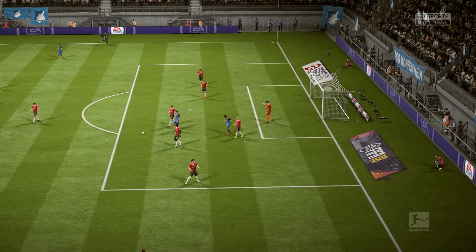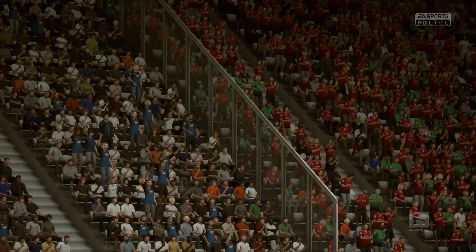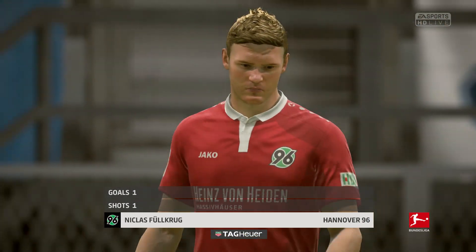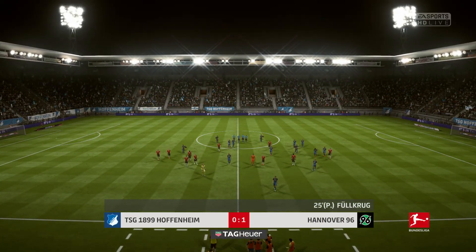It's 1-0 as the half-time whistle goes. I think that's a good performance, isn't it Alan, from him in the first half? Well, he played really well and he got himself a goal to put his team ahead — he'll be pleased with that first 45 minutes.